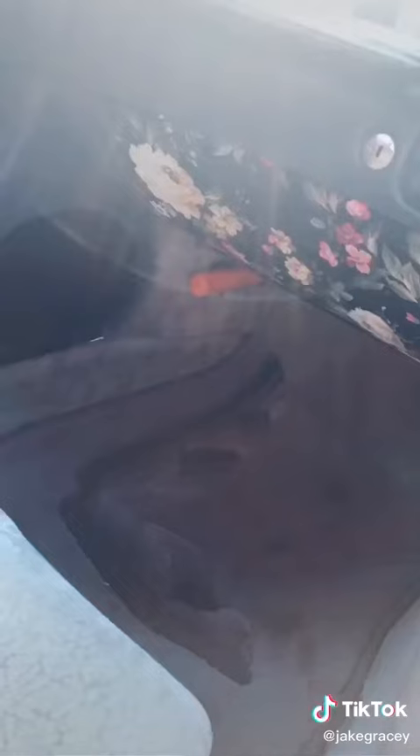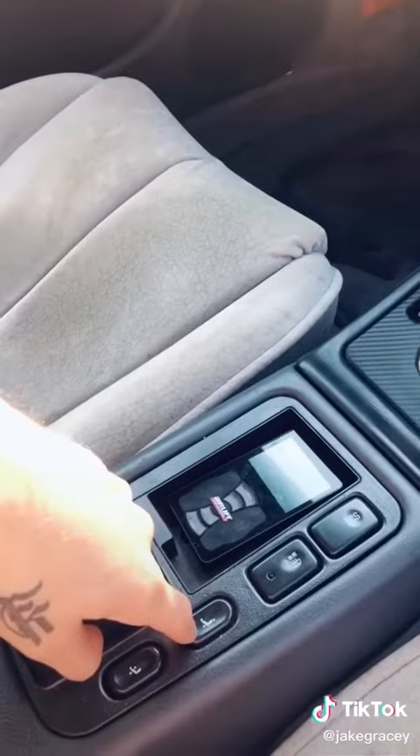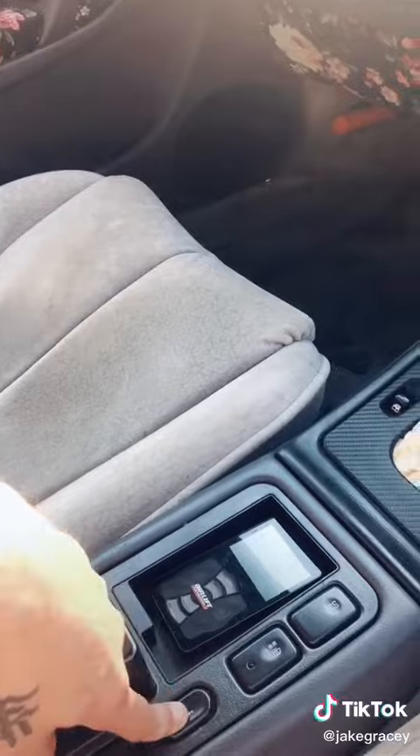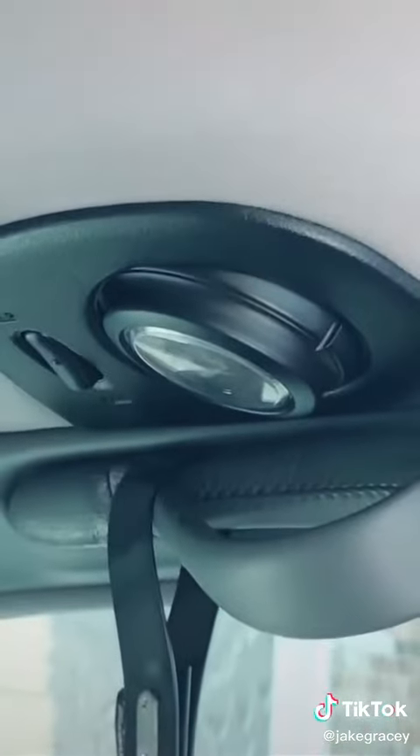Now in the front we have a Japanese road flare in case of emergencies. We have a clock up here. If you need more legroom, I can give it to you at the touch of a button. And I forgot to show you in the back, but we have airplane-style reading lights.